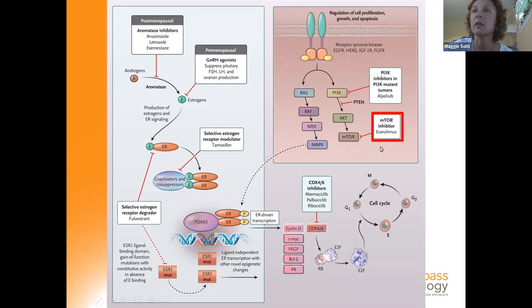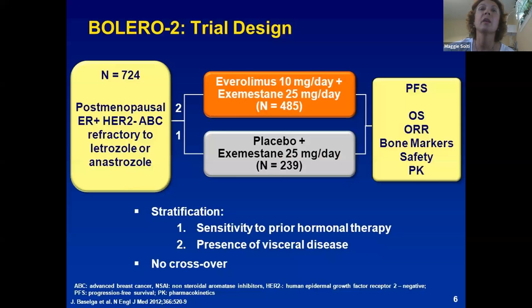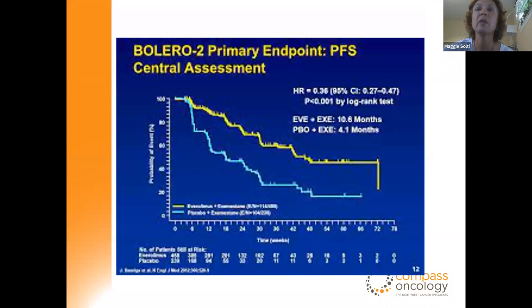Looking at the next target in hormone-positive breast cancer: the mTOR inhibitor, an oral medication called everolimus, has been tried in metastatic cancer after the patient was already treated with a combination of CDK4/6 inhibitor and hormone blocker. In this study, they used a different hormone blocker, exemestane, and started mTOR inhibitor everolimus therapy. In the second-line setting, previously refractory to endocrine therapy, we saw a doubling of response and survival from four months to 10.8 months. Throughout the presentation, you will see similar curves — each of these targeted therapies adds additional months, if not years, to survival, and these are without the chemotherapy toxicity.